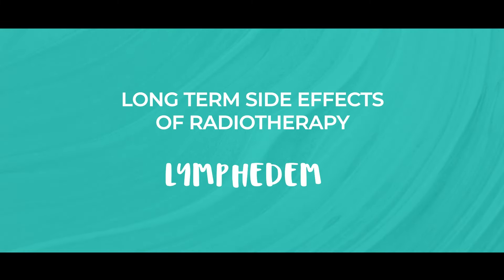Another potential long-term side effect is lymphedema. Radiation to the breast as well as the underarm lymph nodes can cause swelling in the breast or the arm, also known as lymphedema.